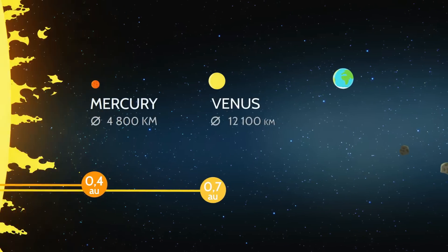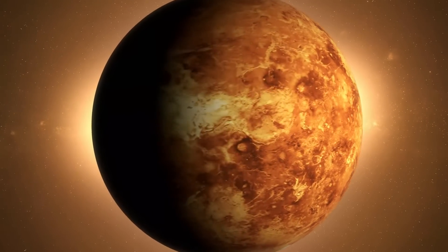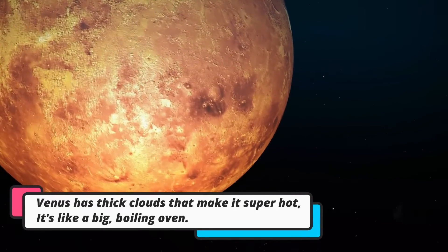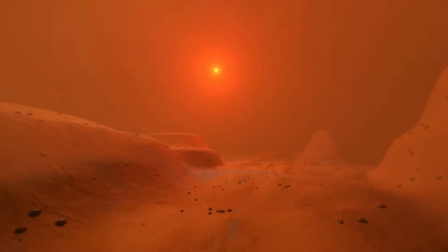Next, we'll visit Venus. Venus is often called Earth's twin because it's almost the same size. But it's a very different place. Venus has thick clouds that make it super hot, even hotter than Mercury. It's like a big, boiling oven.